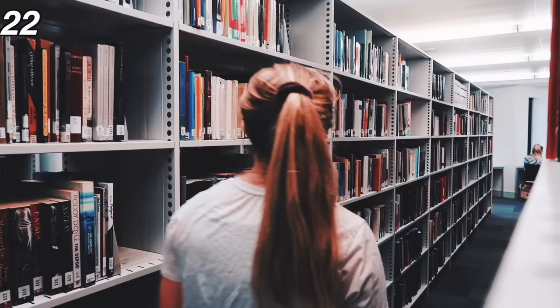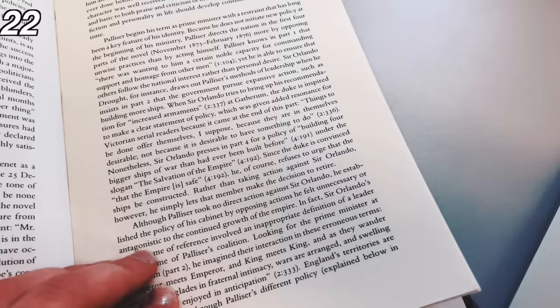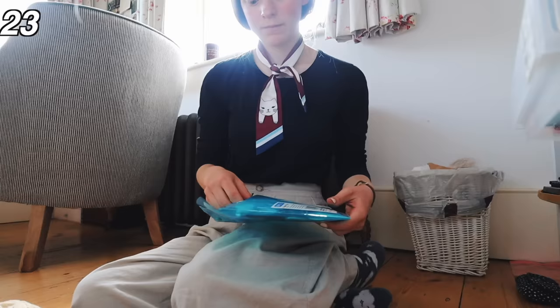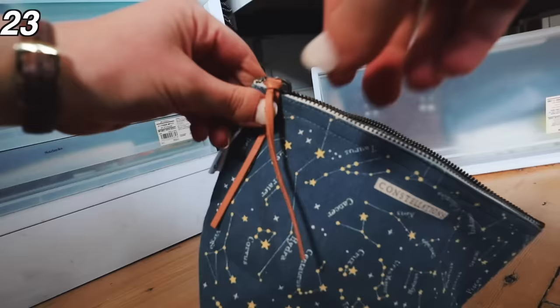My next essential is very, very important — a library card or a working knowledge of your university library so you can borrow books for extra reading and you don't have to spend as much on the required books. Obviously going into in-person classes, spare masks are very important. You don't want to not be allowed into a lecture if you forget your mask. Having a spare mask can be very important and make sure that you always have enough hand sanitizer on you.